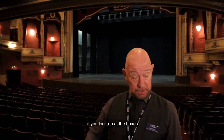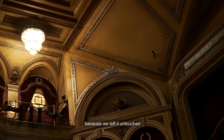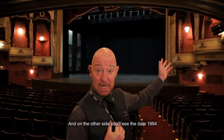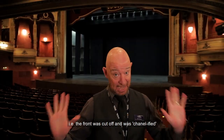Now, if you look up at the boxes on this side here, you'll see the date 1928 — that's the date of this interior, because we left it untouched, we just repainted it. And on the other side, you'll see the date 1994, and that's when all the alterations happened — i.e. the front was cut off and was Chanel-ified.